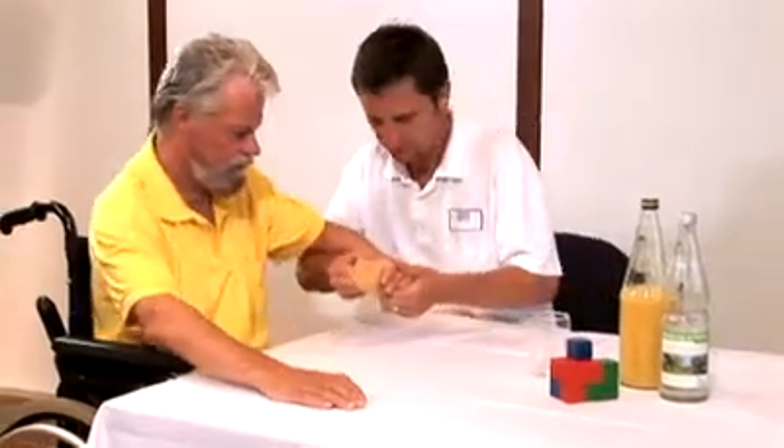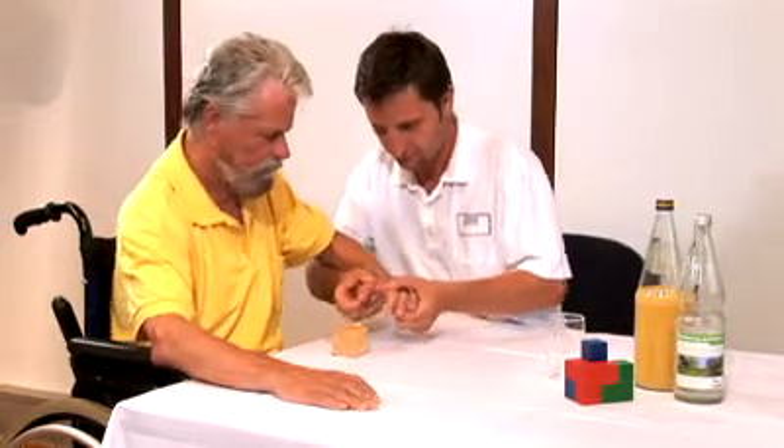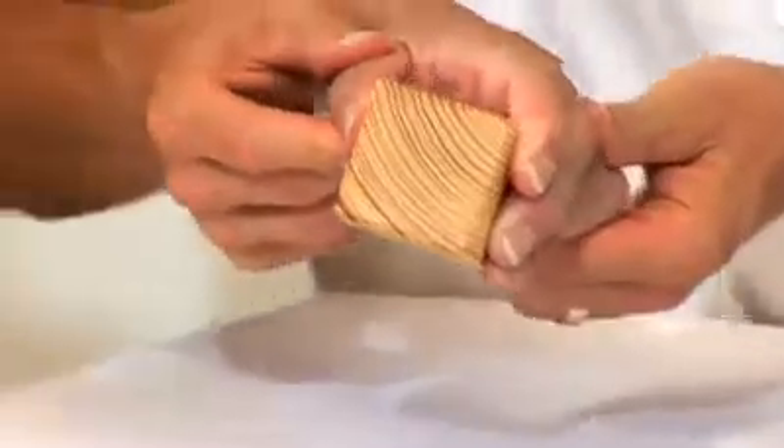Patients with impaired function of arms and hands that affect their use in daily activities have to train intensively to at least partially regain their functional skills.